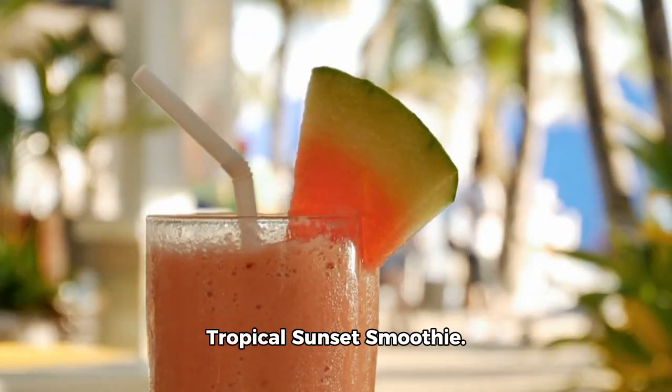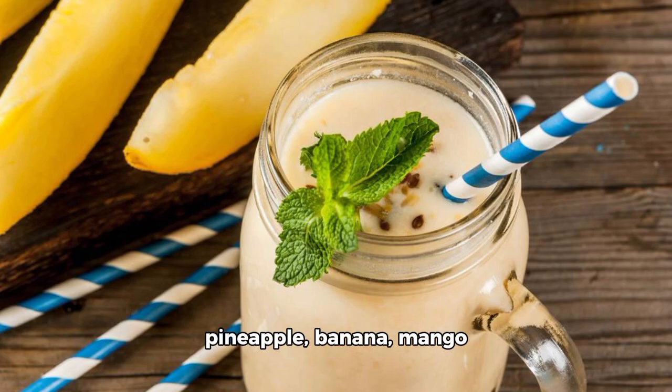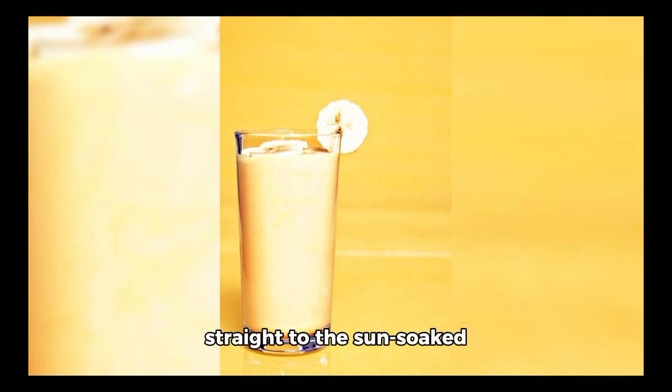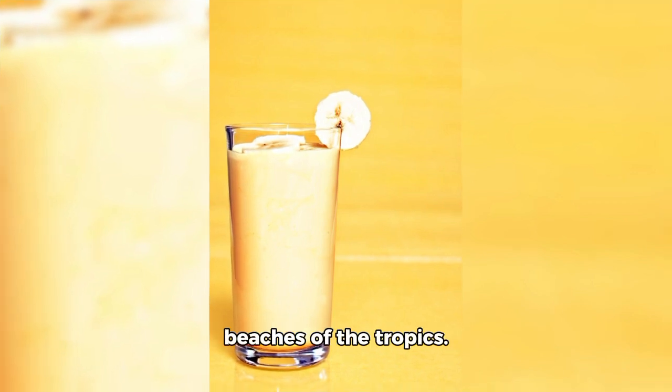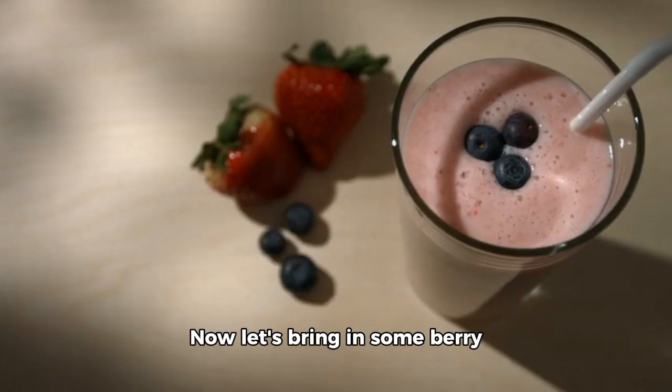Next up is the Tropical Sunset Smoothie. This delightful blend of pineapple, banana, mango yogurt, ice, and almond milk will transport you straight to the sun-soaked beaches of the tropics. It's the perfect way to brighten up your day with its sunny flavor.